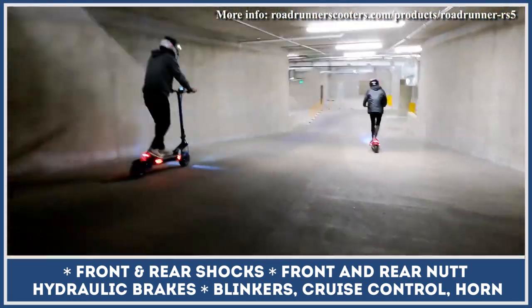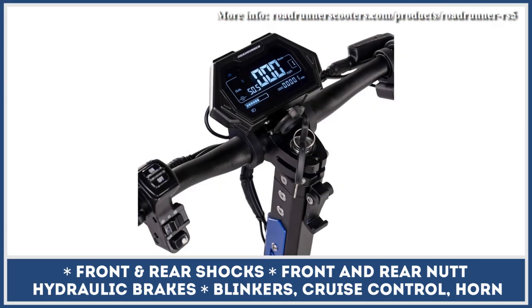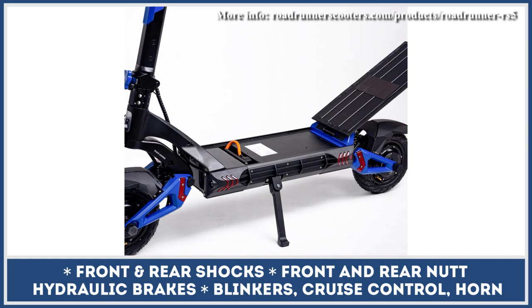Other noteworthy features of the RS5 include tubeless air-filled tires, a folding design with a robust locking mechanism, a bright display for tracking performance metrics, a dual hydraulic spring suspension, and a hydraulic braking system.